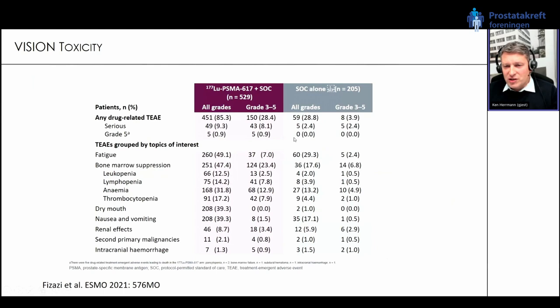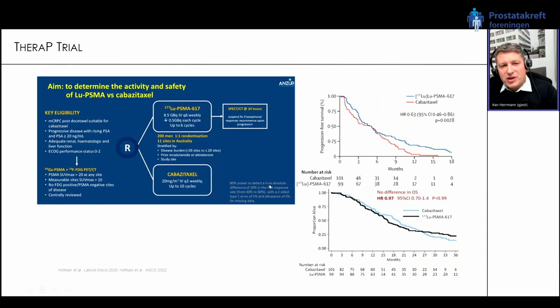There is no free lunch — also for this therapy there is a toxicity price. Looking at grade 3 to 5 toxicities from the VISION study: the main difference is in bone marrow suppression — 23 percent compared to 6.8 percent. Other side effects like dry mouth, nausea and vomiting, and renal effects are not significantly different. The key drivers of bone marrow suppression are leukopenia, lymphopenia, anemia, and thrombocytopenia — but for an oncologist, this is pretty much what you expect for any kind of chemotherapy.